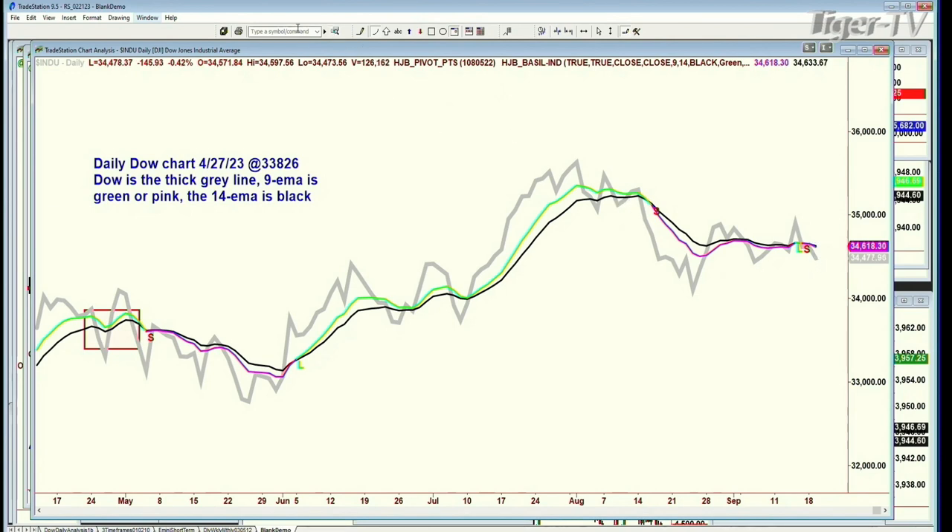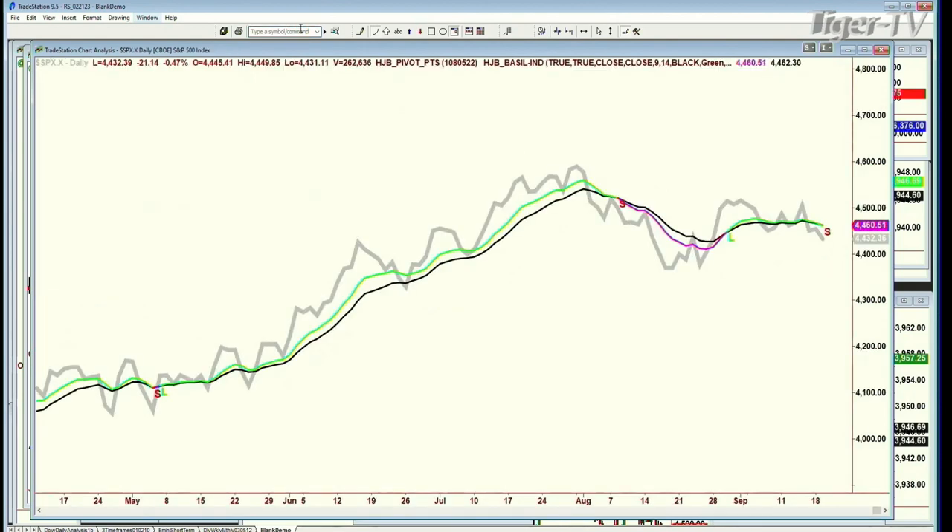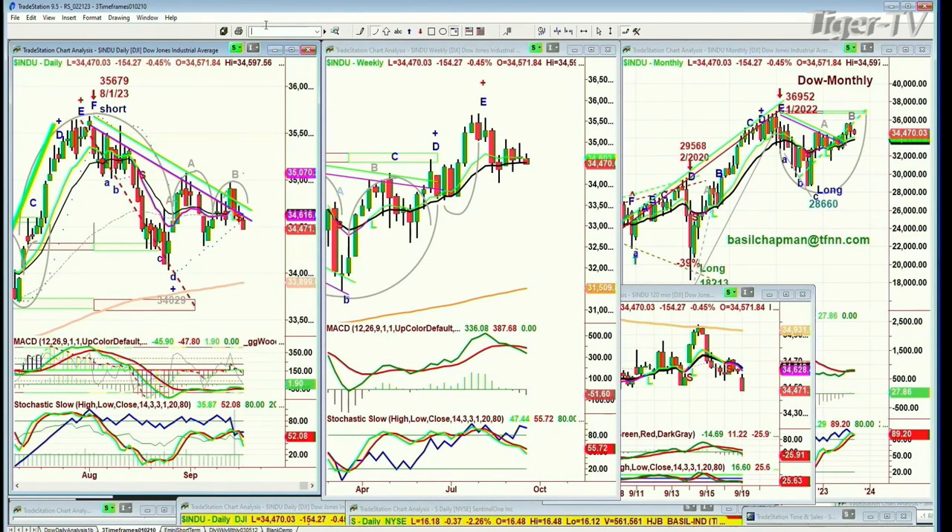Within that context, look what we've got for the first time — and the day is young, not even 37 minutes into the session. We've got a pink 9-period moving average in the S&P. That means I'll switch between each one. This is the white background with the daily, weekly, and monthly charts. The S&P is arching over, went pink — day's young — and changed back to green again.